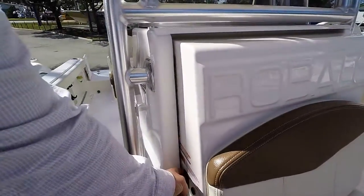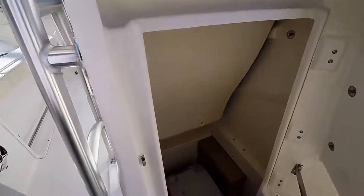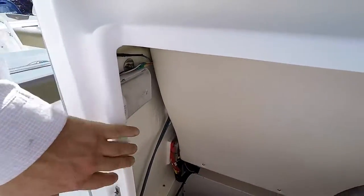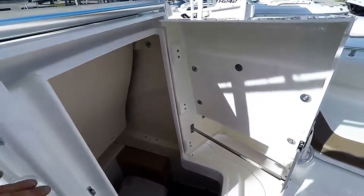This is a lockable head. It does come equipped with a port-a-potty, and there is a light in here as well. It has a 24 inch opening for easy access.